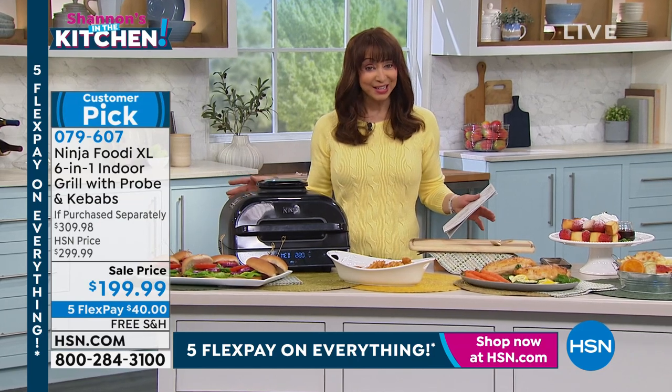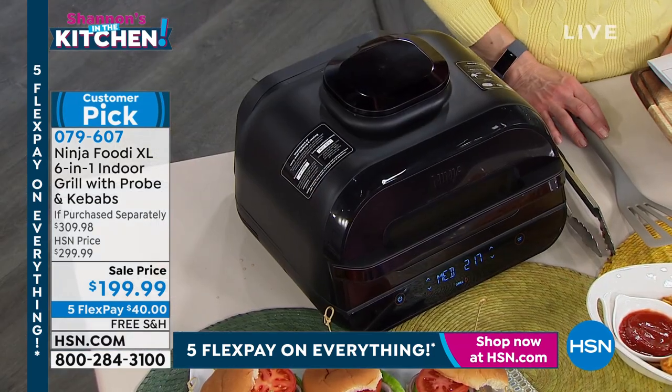This is our first big sale of the year here at HSN. I'm Shannon, and if you can't tell, I love to be in the kitchen.